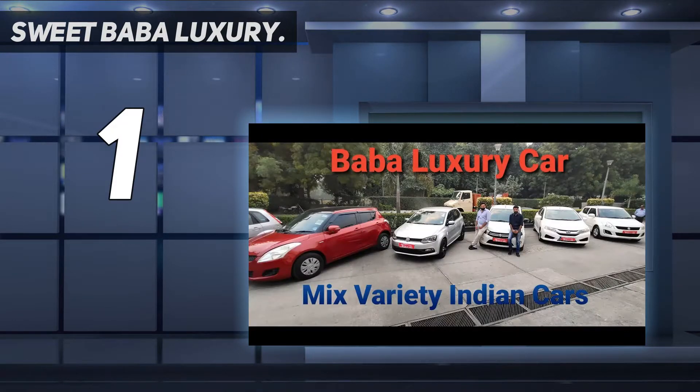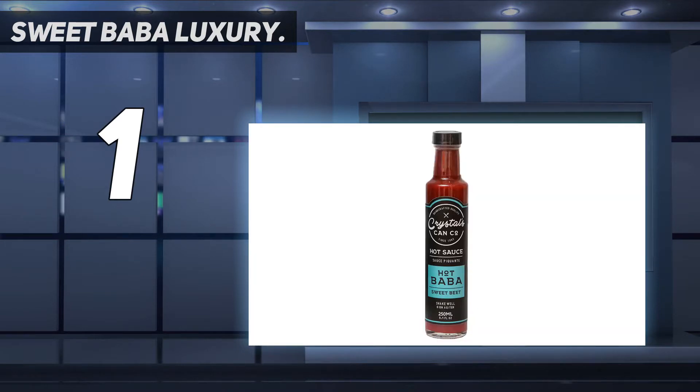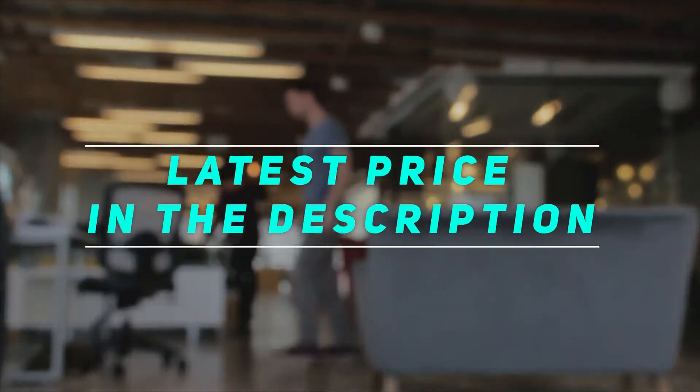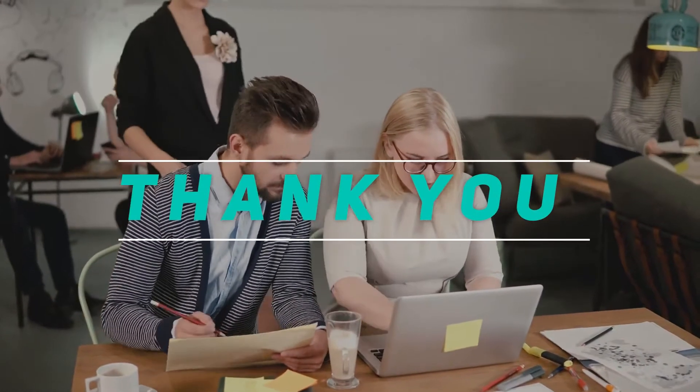Wash: the last thing busy parents need are difficult things to wash. But this crib bedding set is not only easy to clean but machine washable — simply toss everything into the washer on the gentle cycle in cold water. Check out the video description for the latest price and more information. Thank you for watching this video. Please subscribe and stay tuned.